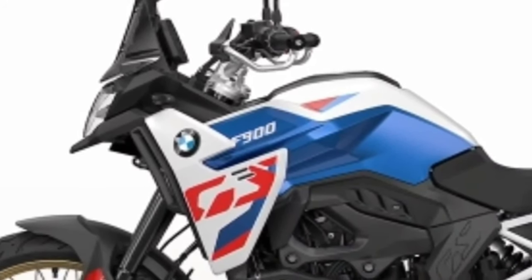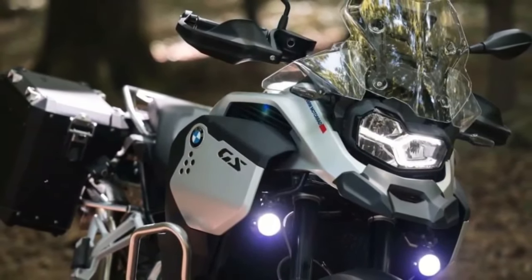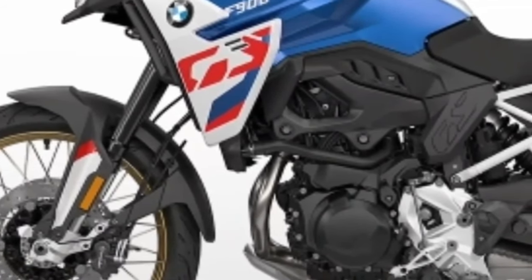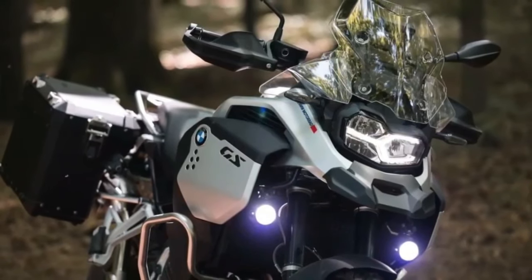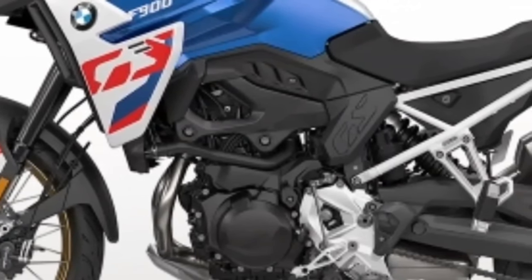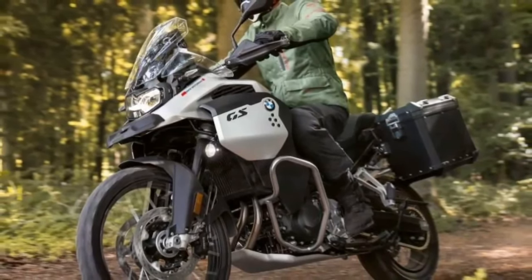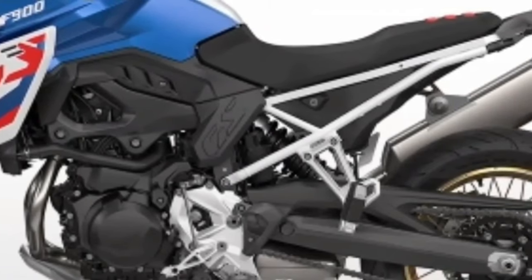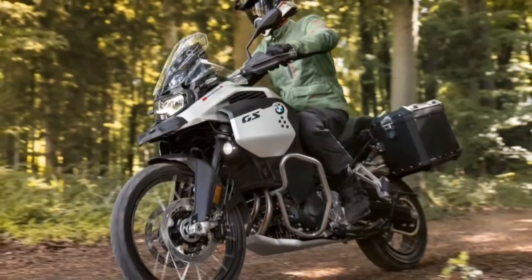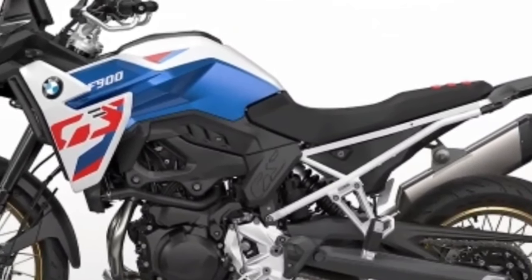All three new models share an updated version of BMW's parallel twin engine, previously found in the 750 GS and 850 GS models, which has seen its capacity increase from 853cc up to 895cc. The F900 GS and F900 GS Adventure turn out 105 brake horsepower at 8,500 rpm and 93 Newton meters at 6,750 rpm, which is an increase of 10 brake horsepower over the current F850 GS.